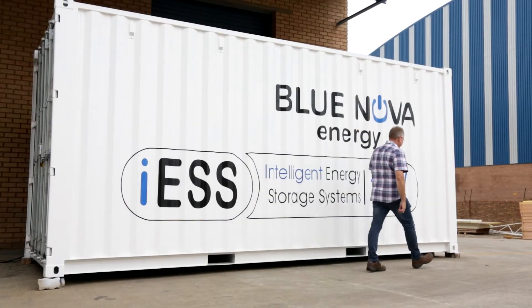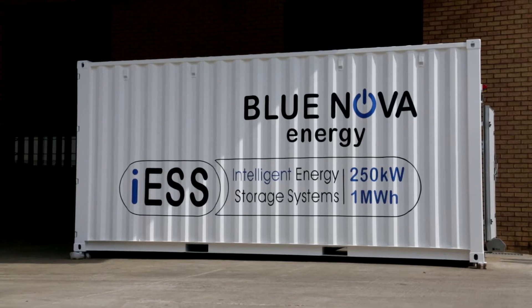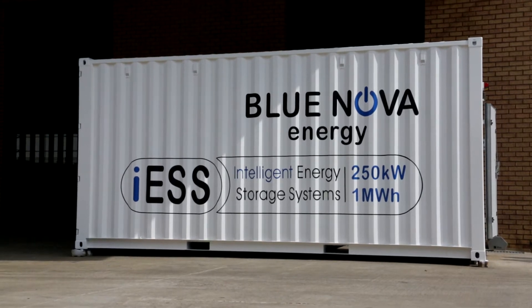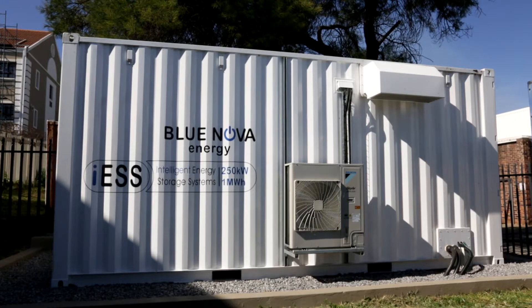Our modular approach on the ICE and scalable design makes it possible for us to build the ICE in various sizes, from 150 kilowatt hours right up to 1.5 megawatt in a 6 meter container.